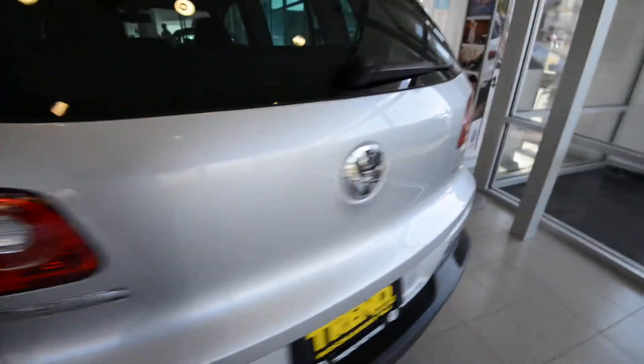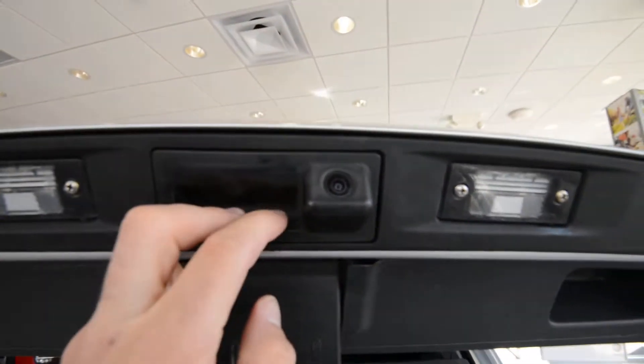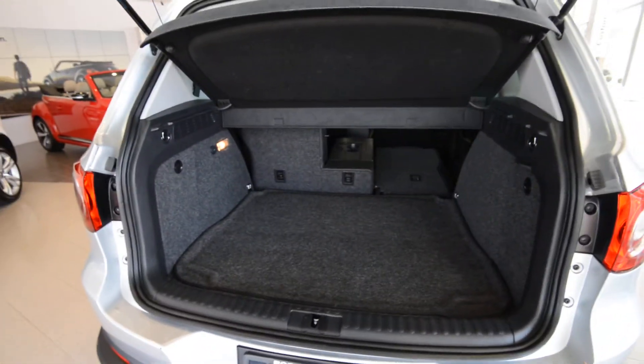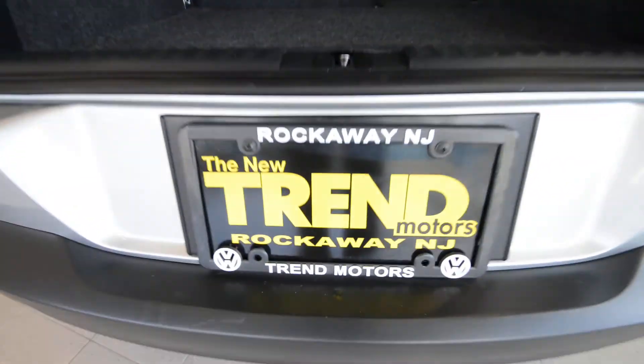We are out of time, so check it out at TrendMotorsVW.com or 221 Route 46 West — we're in Rockaway, New Jersey. It's a certified vehicle as well. I'm telling you, it's got it all. Check it out, thanks for viewing, and we'll see you soon.